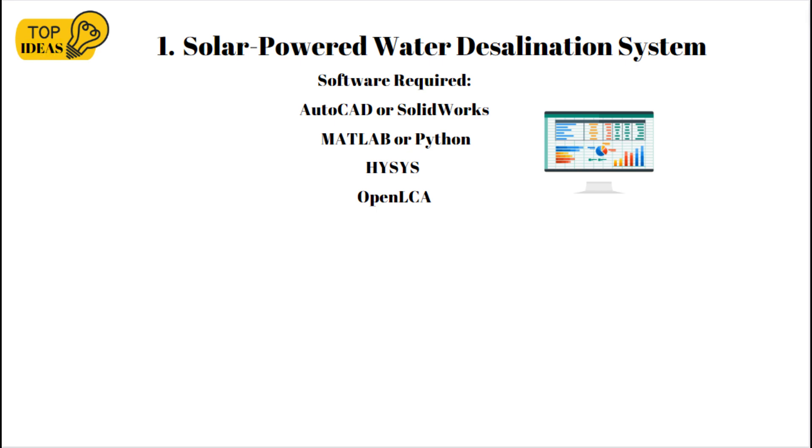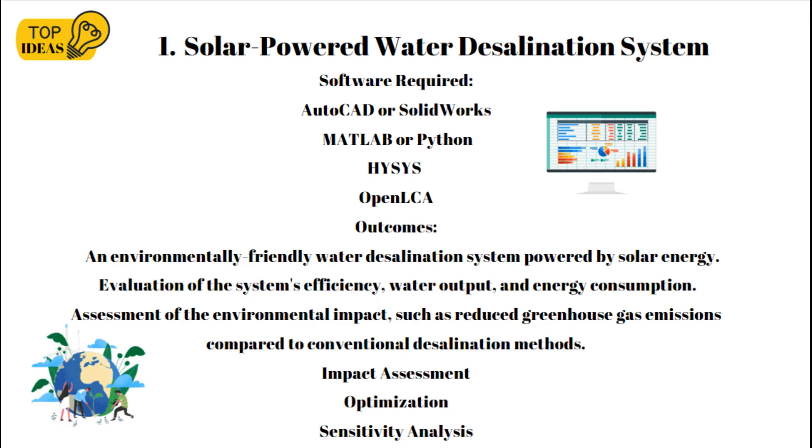The outcomes of this project will be an environmentally friendly water desalination system powered by solar energy. This includes evaluation of the system's efficiency, water output, and energy consumption, as well as assessment of the environmental impact such as reduced greenhouse gas emissions compared to conventional desalination methods. The impact assessment will evaluate environmental impact categories such as greenhouse gas emissions, water consumption, and energy consumption.